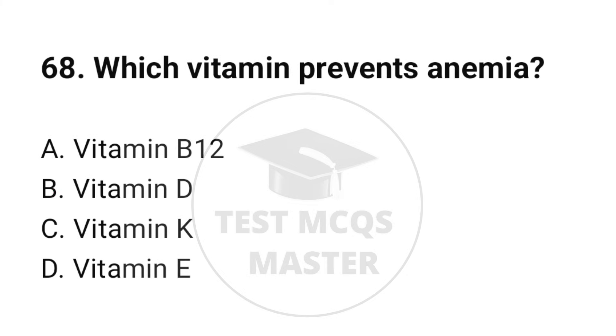Question number 68. Which vitamin prevents anemia? The correct option is A: Vitamin B12.